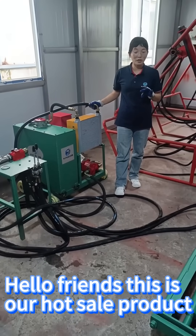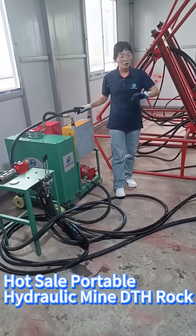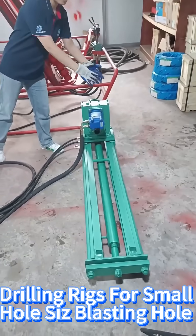Hello friends, this is our HOTSAIL product. HOTSAIL Portable Hydraulic Mine DTH Rock Drilling rig for small blast holes.